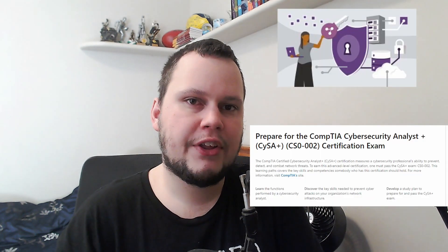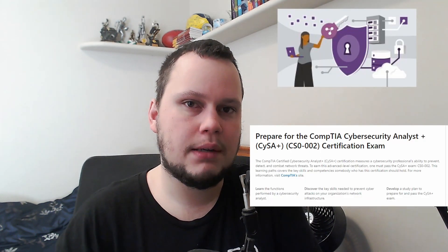All the resources I mention here will have a link to them in the description. For this exam, I used two different video courses. The first is Mike Chappell's 'Prepare for the CompTIA CySA Plus Certification Exam,' found on LinkedIn Learning. I would listen to this course in the background while travelling on public transport to and from work.